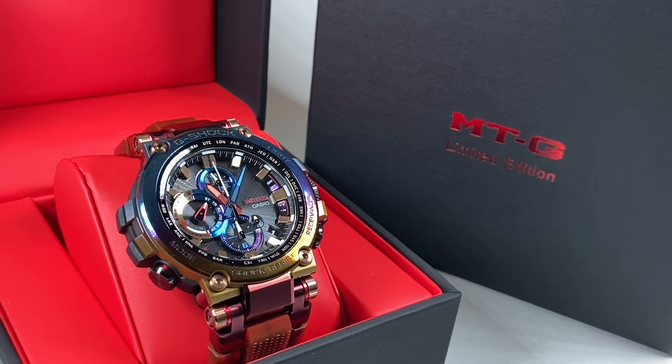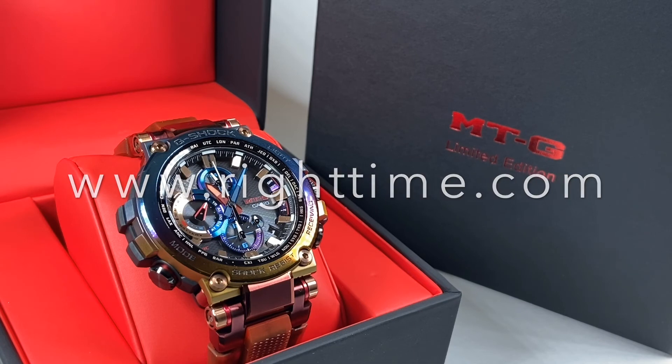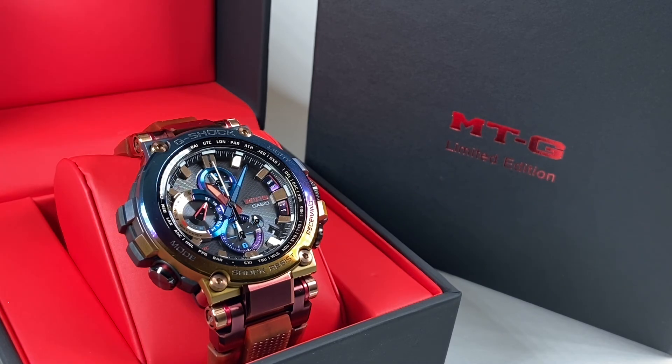Overall, we're in love with this limited edition. If you'd like to purchase this or any of our other watches, please visit us at RightTime.com or give us a call. As always, thank you so much for stopping by and we'll see you next time at Right Time.